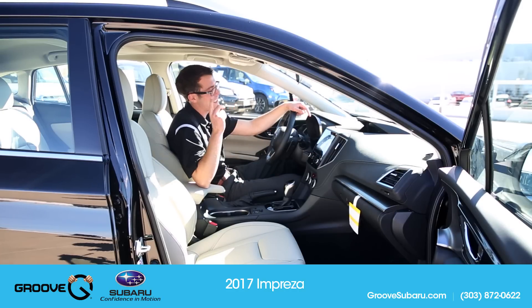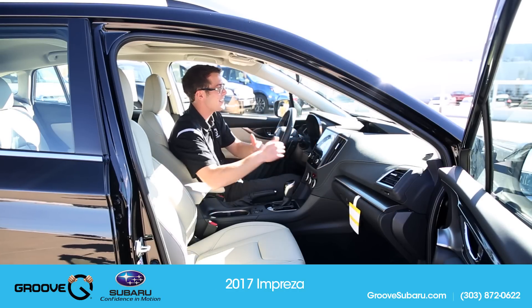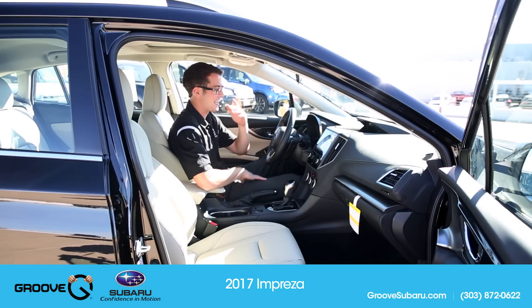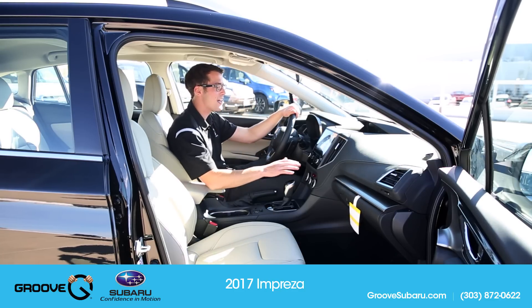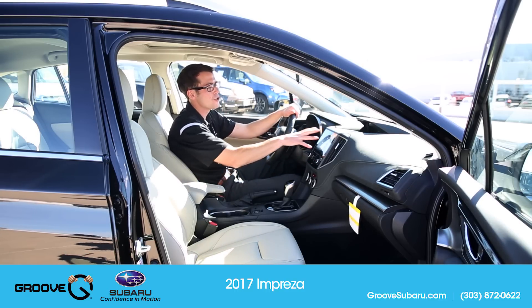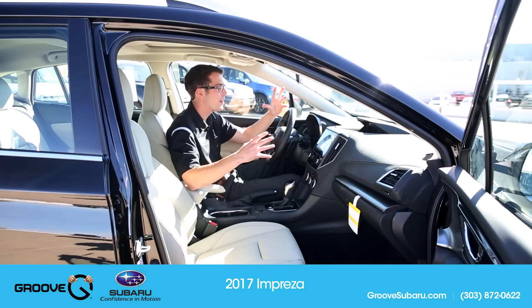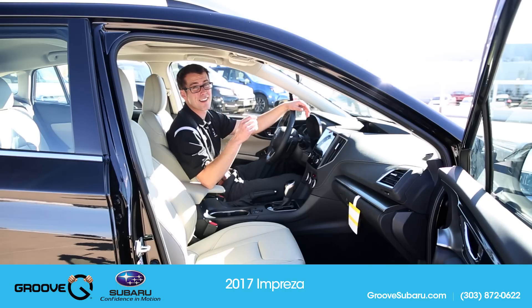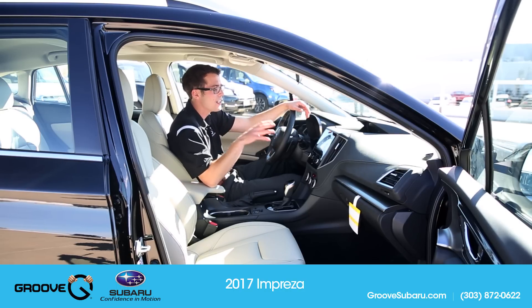One thing I don't like — and it's very personal — I don't like these vents here, even though they seem extremely practical, just because they remind me of a Ford Focus. But that's the only thing, really. Other than that, very easy to use. You've got a lot of apps you can use now, such as Travel Link. You can have apps that tell you where open parking is with pricing, which is just a huge upgrade. Even in the highest level of the Impreza previously, you didn't have stuff like this.